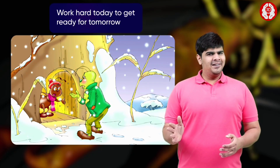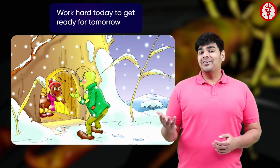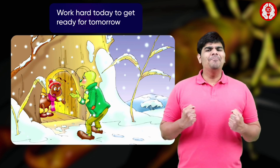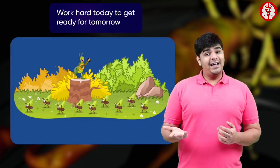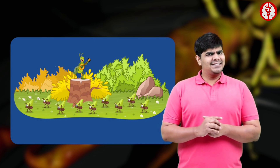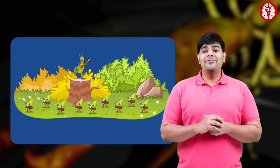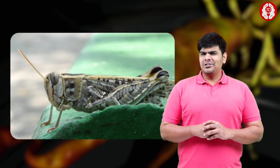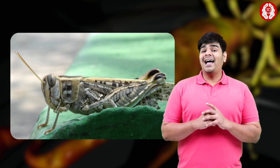You all must be familiar with the story of the ant and the grasshopper. It teaches us the value of hard work and being prepared for the future. The grasshopper who spent the summer singing and having fun learned the hard way that laziness has consequences when winter arrived and there was nothing to eat. Do you want to follow in the grasshopper's footsteps or learn from the ant's example?